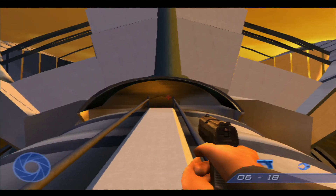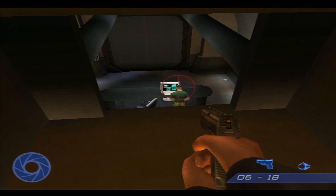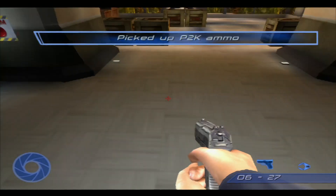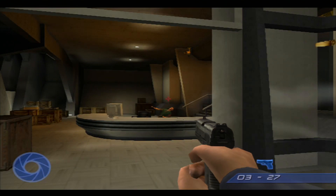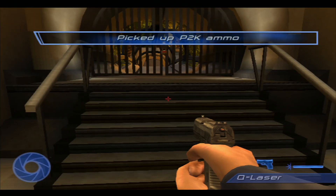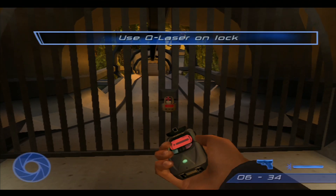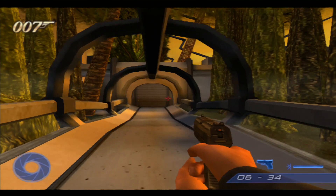Bond, M here. I'll try to keep in contact with you. Bond, your Q-Laser could cut through that. Careful, 007 — they may know you're inside.